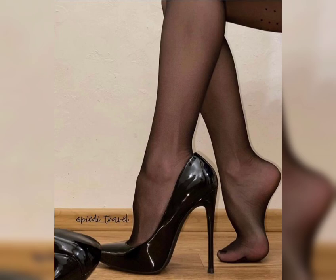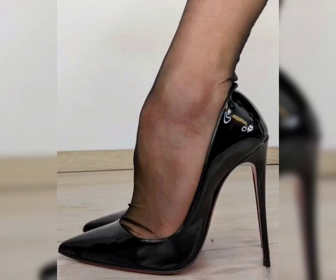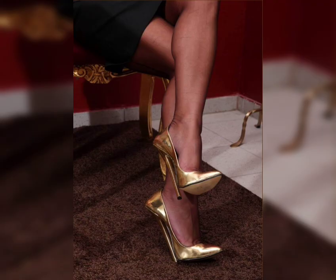Next, we have stilettos with a slender, tapered heel and stylish texture, considered ideal for those special nights out. If you are looking for a more comfortable option, wedges are a great choice — they provide stability and support while still giving you that extra height.